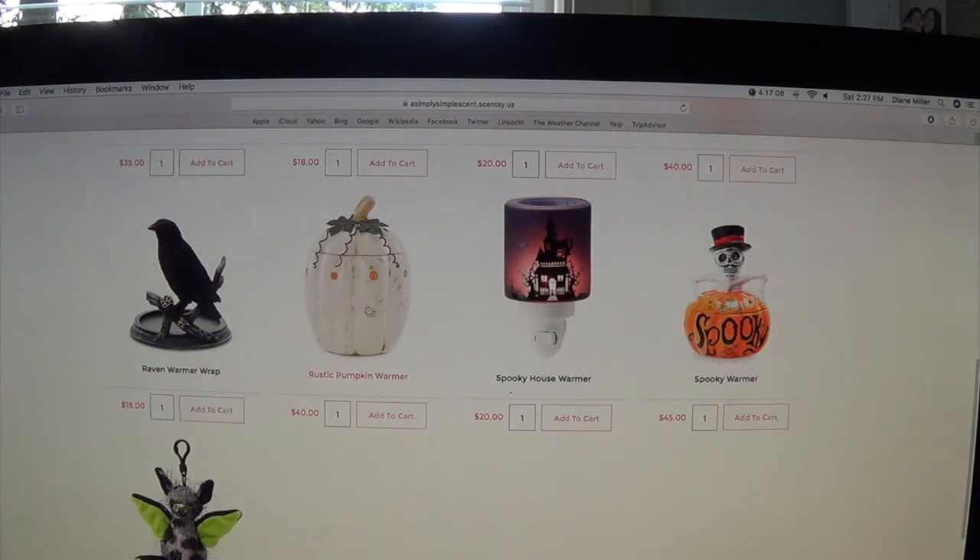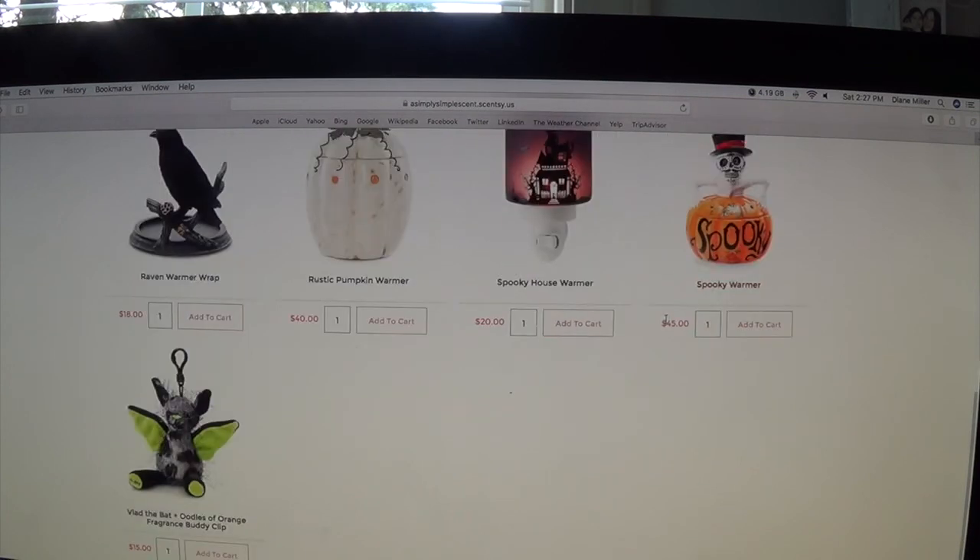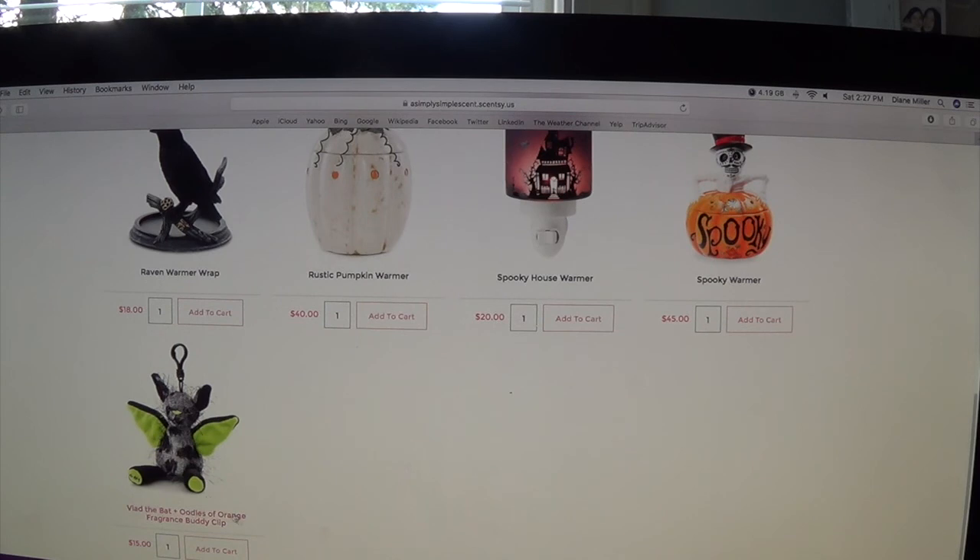That one's $18. The rustic pumpkin — I have this one, they had it last year too — is $40. You can put it into the bundle and save with the $40 and add three bars of your choice. The spooky house warmer is $45, and again you can do the bundle and save. Then they have Vlad the Bat — bat plus oodles of orange fragrance buddy clip. My little girls like to clip this onto their backpack.